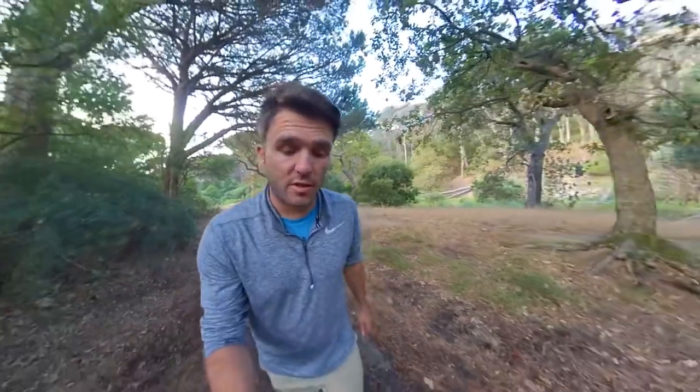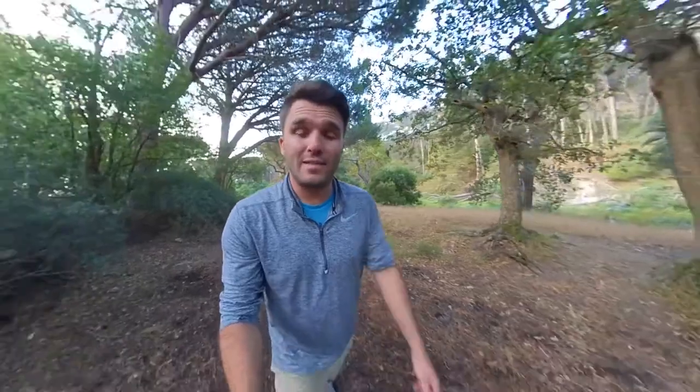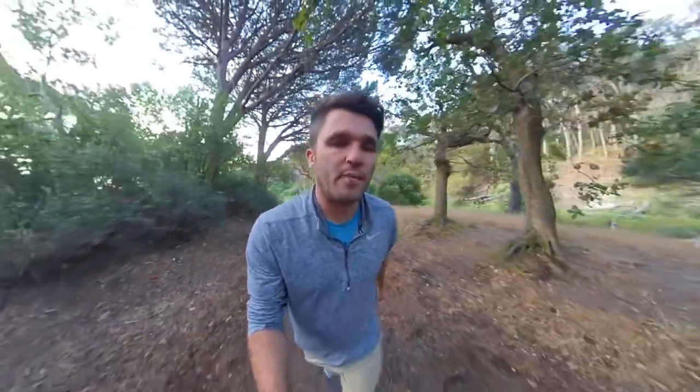The nice thing about this location is that we're not bound by the light, so we can shoot any time of the day — early morning, mid morning, mid afternoon, late afternoon — it always looks beautiful.